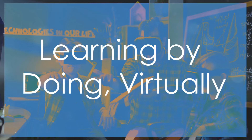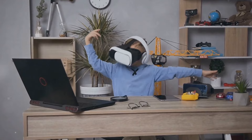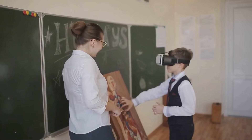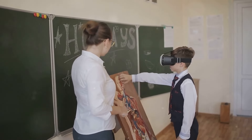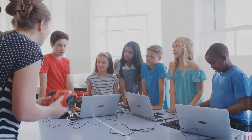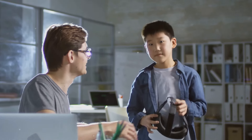The holodeck's potential extends far beyond entertainment, offering transformative possibilities for education. Imagine a classroom where students can step back in time to witness historical events firsthand, explore the human body from the inside out, or travel to distant planets without ever leaving their seats. VR can make learning more engaging, immersive, and memorable. Students can interact with virtual environments and objects in ways previously impossible, gaining a deeper understanding of complex concepts through direct experience. VR can also create personalized learning experiences tailored to each student's individual needs and learning styles.